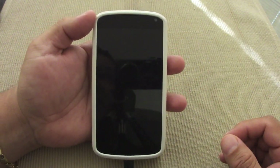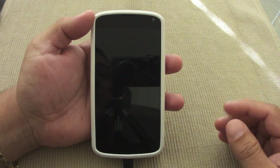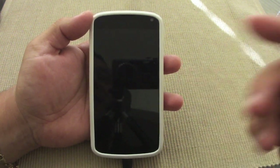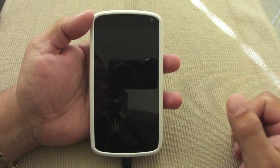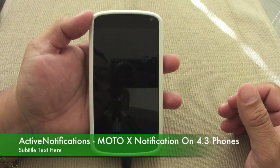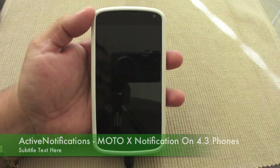If you want to have the Moto X experience on your Android 4.3 phone, there it is — totally free. Look it up in the Google Play Store. If you have a phone that's not on 4.3, you're not going to see the app — it won't pop up in the Play Store. Guys, that's it. I hope you liked the video. Till next time!